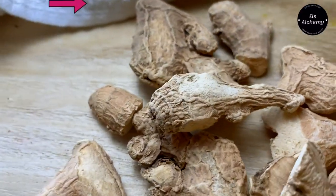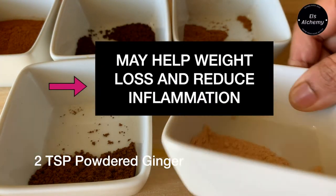Next we add in ginger powder. Ginger powder is beneficial for weight loss and helps in reducing inflammation in our body.